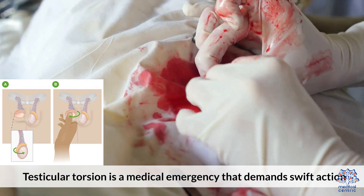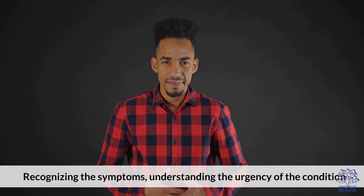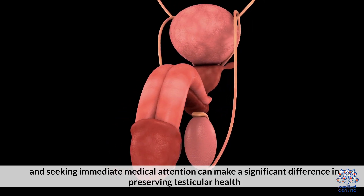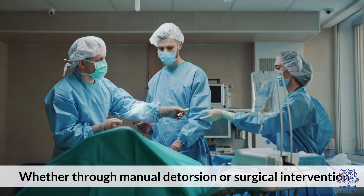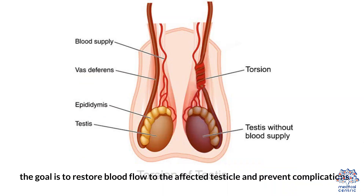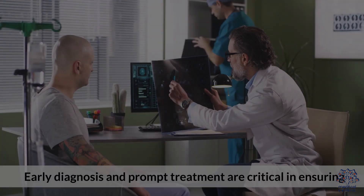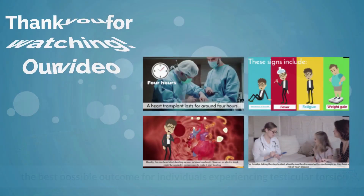Testicular torsion is a medical emergency that demands swift action. Recognizing the symptoms and understanding the urgency of the condition, and seeking immediate medical attention, can make a significant difference in preserving testicular health. Whether through manual detorsion or surgical intervention, the goal is to restore blood flow to the affected testicle and prevent complications. Early diagnosis and prompt treatment are critical in ensuring the best possible outcome.